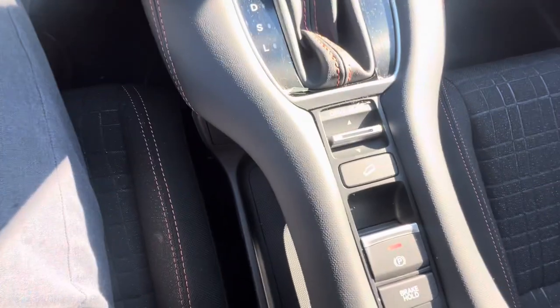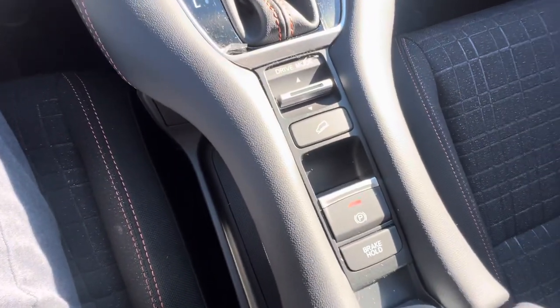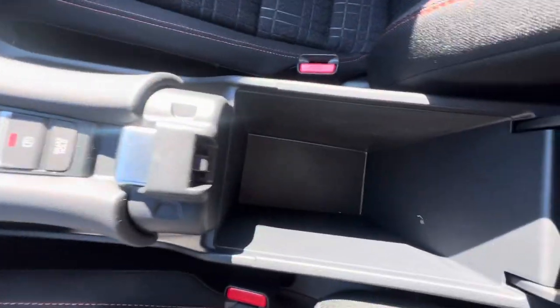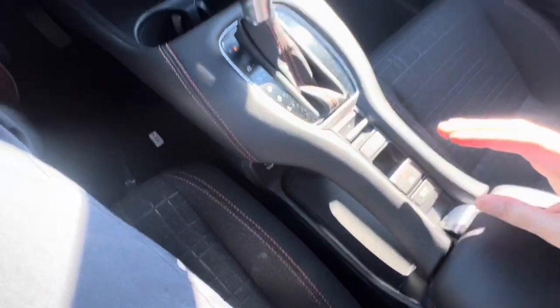Drive modes, hill assist, electric parking brake as well as brake hold. Here's a look at the center console space — there's plenty of that as well.